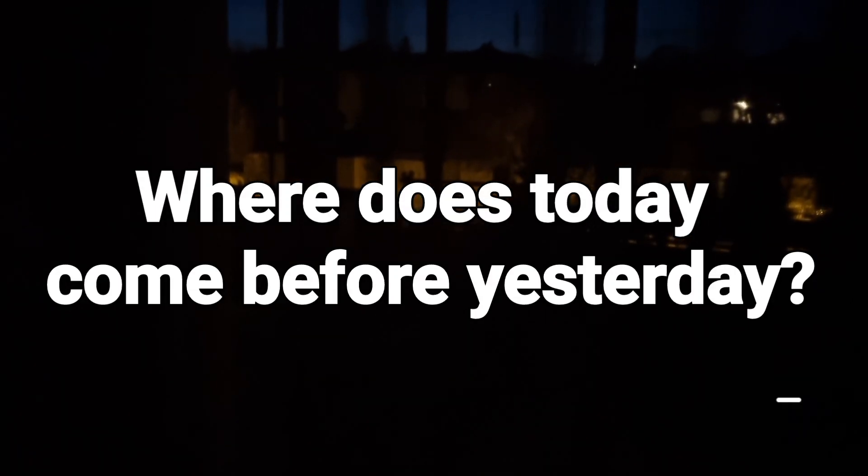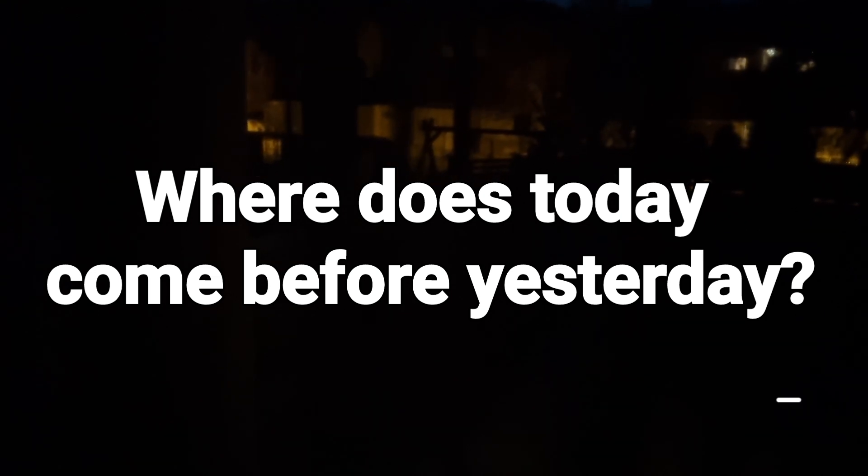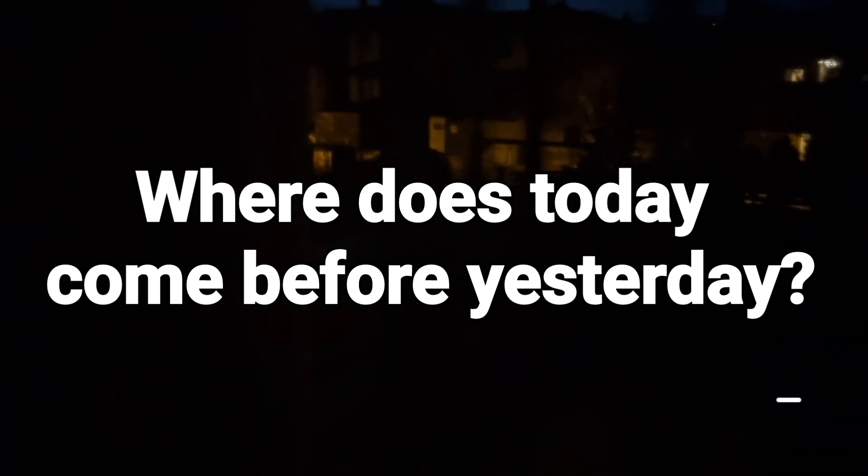Where does today come before yesterday? After a little thinking time, I will tell you the correct solution.